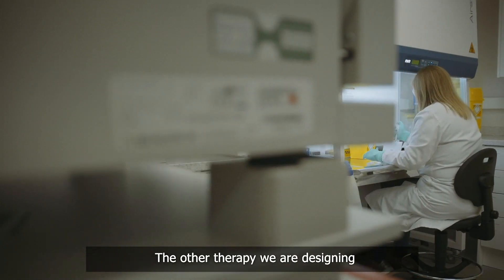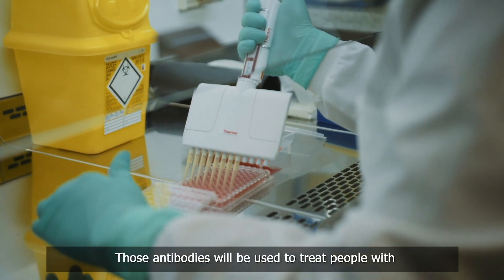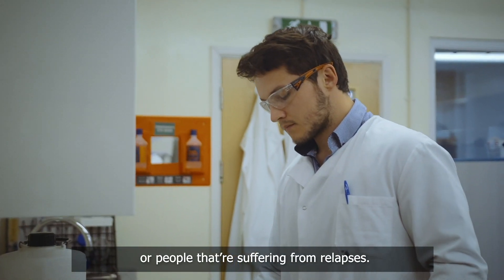The other therapy we're designing is an orally delivered therapy. Those antibodies will be used to treat people with milder forms of the disease or people that are suffering from relapses.